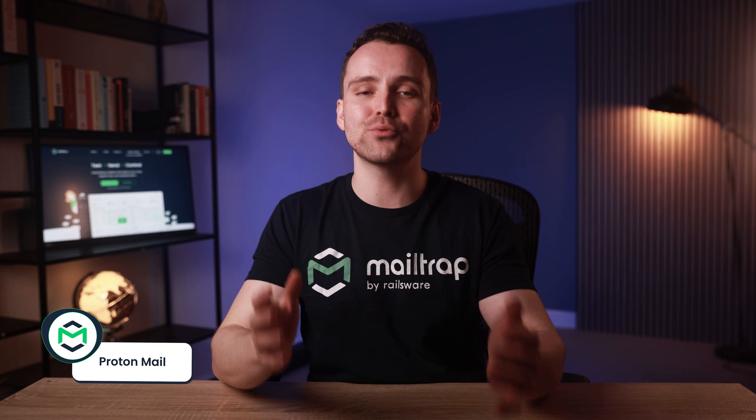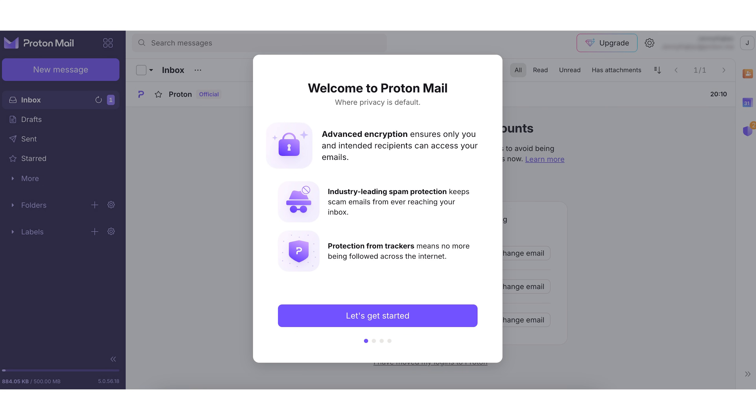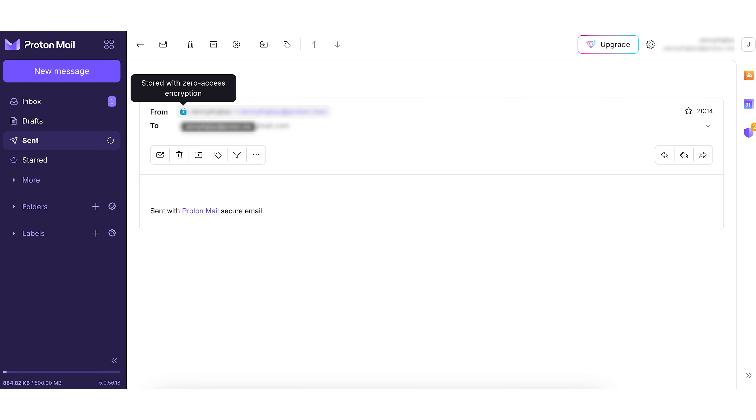First up on my list is an ideal alternative for large businesses and individuals who prioritize privacy and data security above all: ProtonMail. With its end-to-end encryption, ProtonMail allows you to send emails with content only accessible to you and the recipient. This is made possible through the use of advanced encryption protocols, where the email is encrypted on your device before it even leaves, and only the recipient's device has the key to decrypt it.